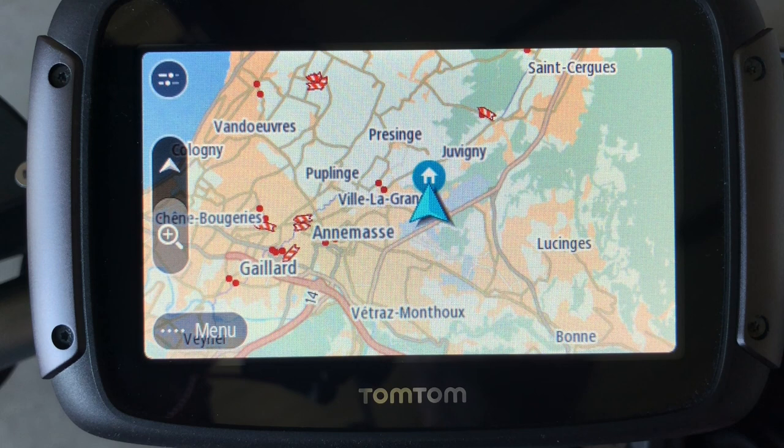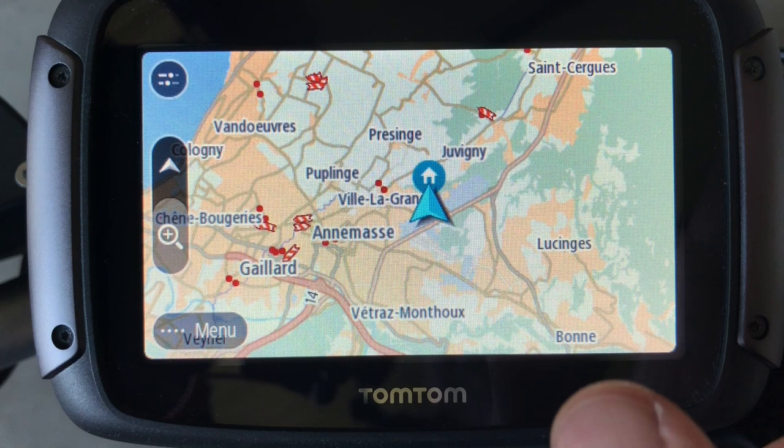Hello, let me show you the main features of the TomTom Rider 550. The TomTom Rider 550 is a dedicated GPS for motorcycles, so it has special features for that. It's waterproof and it is powered by the bike through its mount.